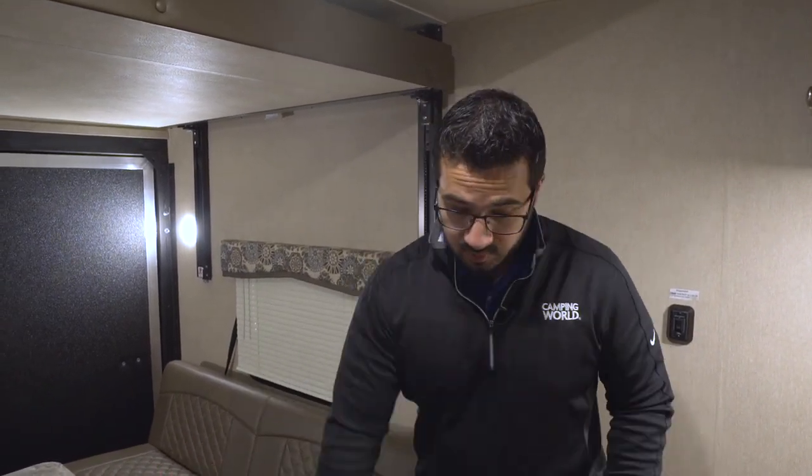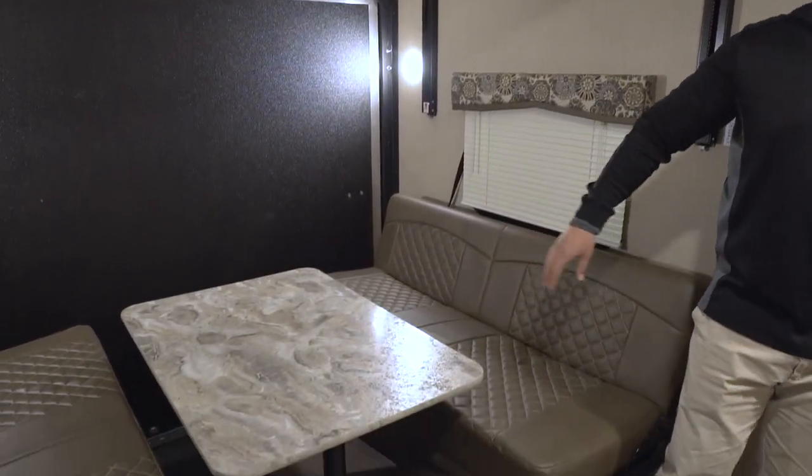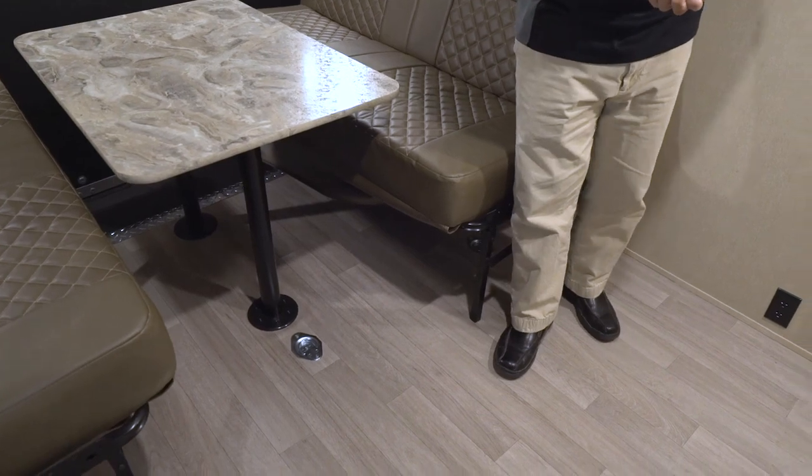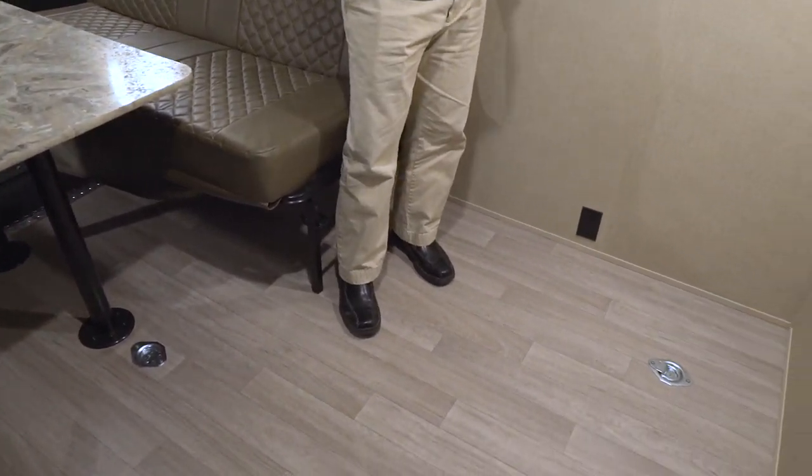Think about it — you're traveling, you can put your bikes back here, your grills, a lot of those bigger items that you don't want to stuff in your pass-through or normally can't fit. You can fit them in this space and it's a great living space. You'll see you have linoleum all the way through here, so it's a lot more residential in this space than most toy haulers.